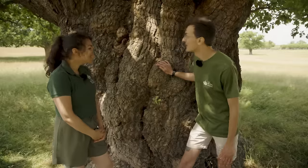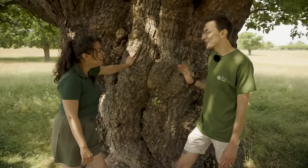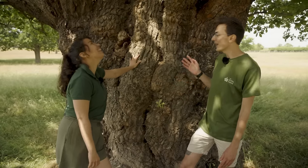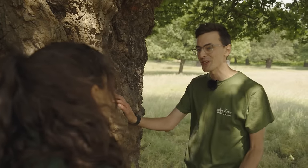Now this is an incredible tree, do you not think? It's huge — it must be super old. I've also heard a rumour that this is David Attenborough's favourite tree! And it's partly thanks to trees like this that Richmond Park has been designated as a site of special scientific interest.